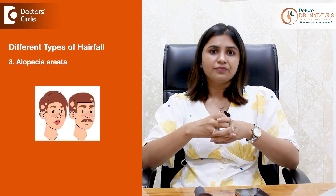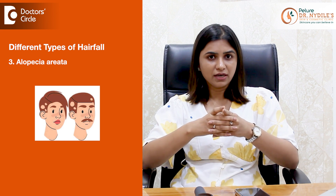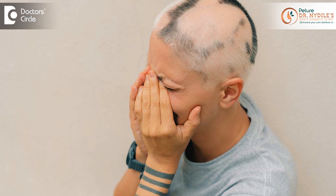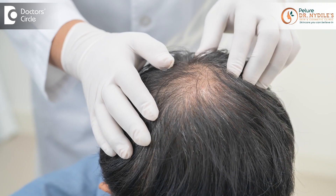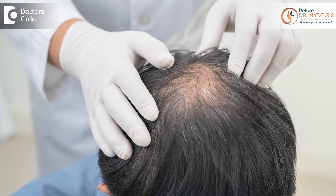There are also other types of hair fall which can lead to patchy hair loss, like alopecia areata. This is an autoimmune-mediated condition where the body's defense mechanism starts attacking our own hair cells, leading to patchy hair loss. Always consult a dermatologist if you are suffering from this condition because it needs the right medical treatment.